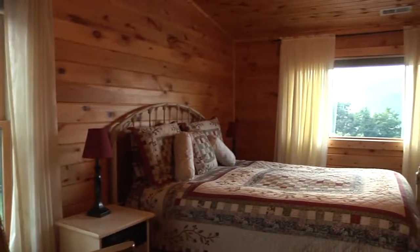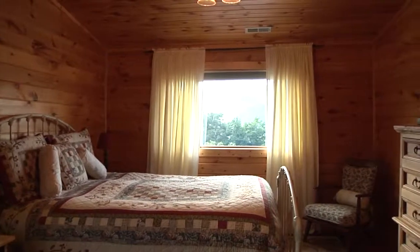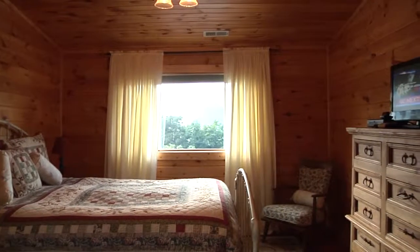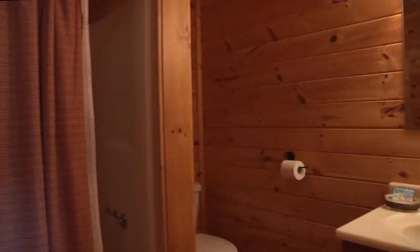The upper level of the home is the Queen Master Suite. This bedroom has windows with mountain views, an HDTV and DVD player, and its own private bathroom.